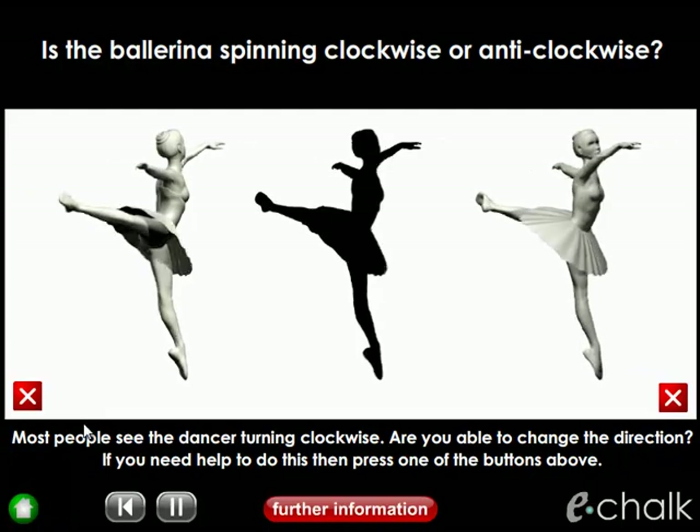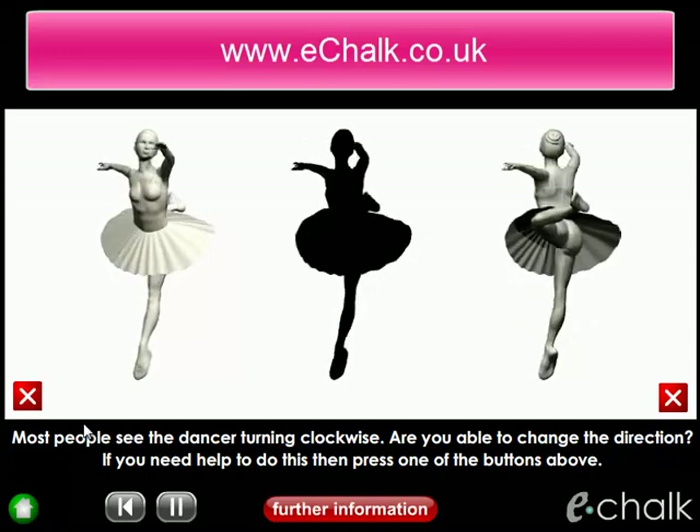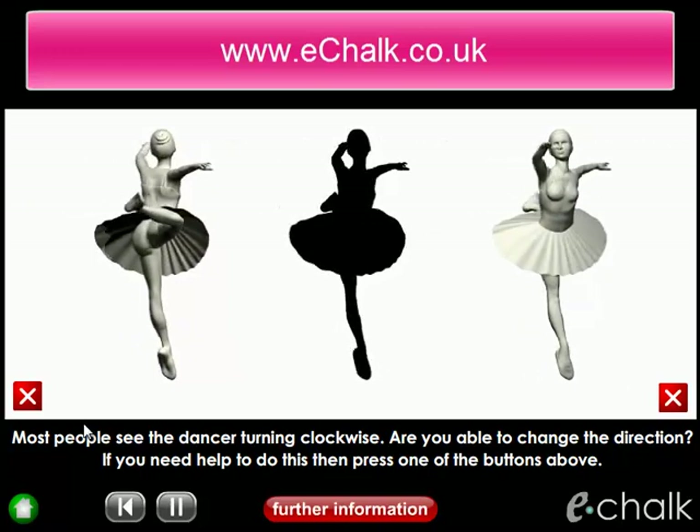If you like this illusion, we've got plenty more on our website. So why not pay us a visit at www.eachyork.co.uk.